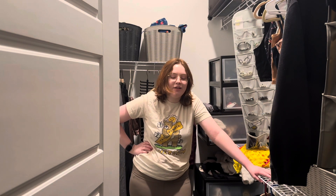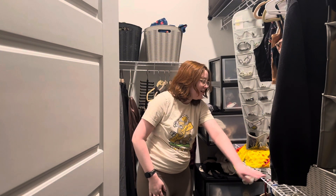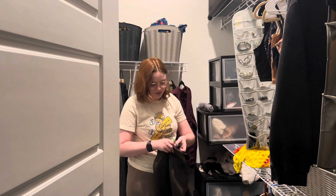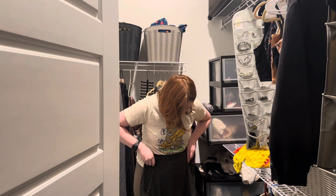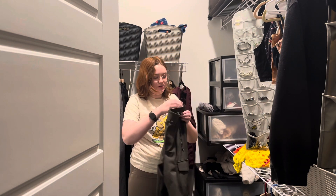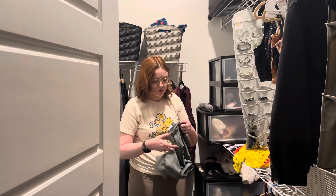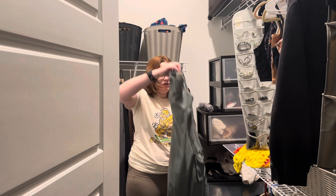My watch is yelling at me because my heart rate's like 140 with all this up and down. Anyway, I think these should be good because I literally just got these — they're brand new. I don't need to try those on. I think I've worn these — they're nice and stretchy in the waistband, so yeah, these are good. These were hiding back in there.